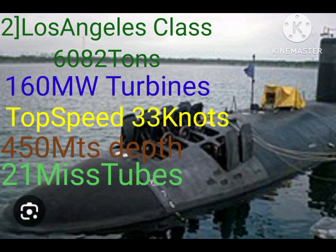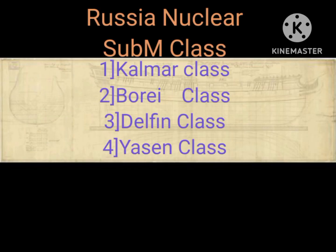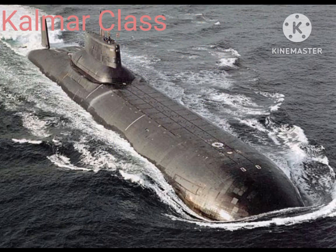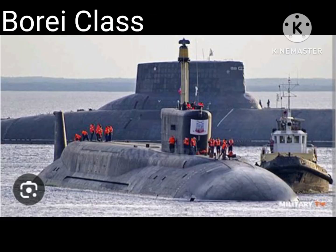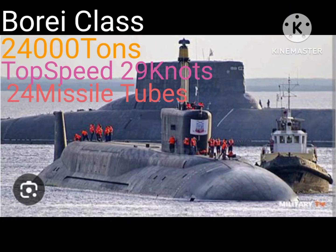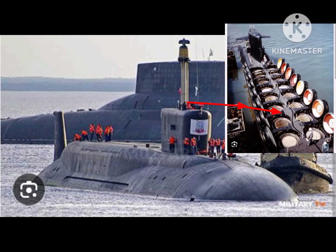The Los Angeles class is a lighter submarine class. Russian nuclear submarines include the Kalmar class, Borei class, Delfin class, and Oscar class. The Kalmar class is the largest submarine in the world, weighing 48,000 tons with a 400 megawatt power generation capacity — making it the world's largest submarine.